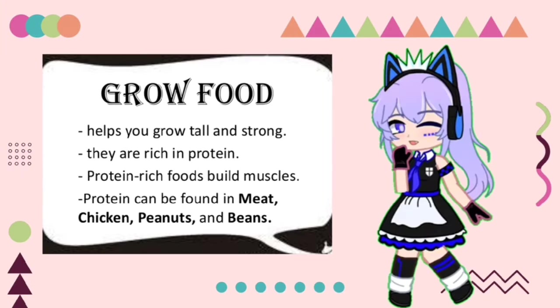Next, we have Grow Food. It helps us grow tall and strong. They are rich in protein. Protein-rich foods build muscles and they can be found in meat, chicken, peanuts, and beans.